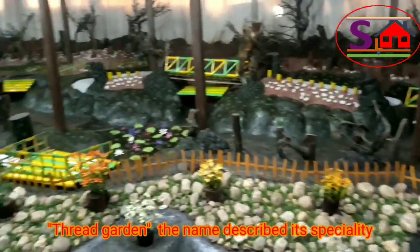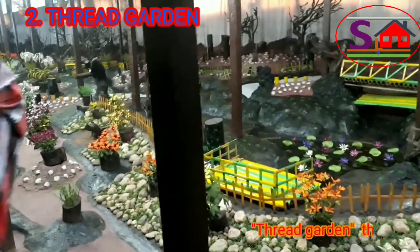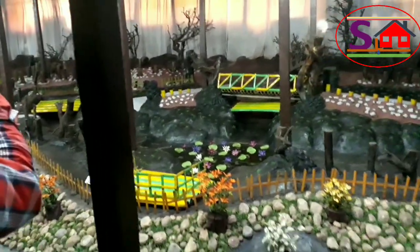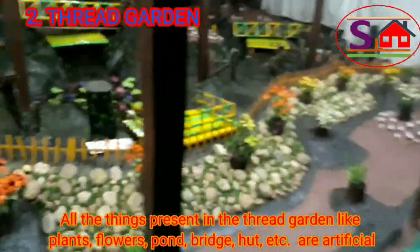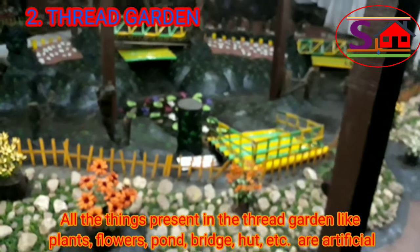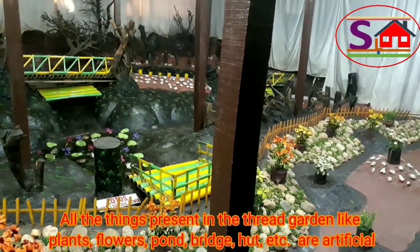Thread Garden — the name describes its nature. All the things present in the Thread Garden, like plants, flowers, pond, bridge, and hearts, are artificial.